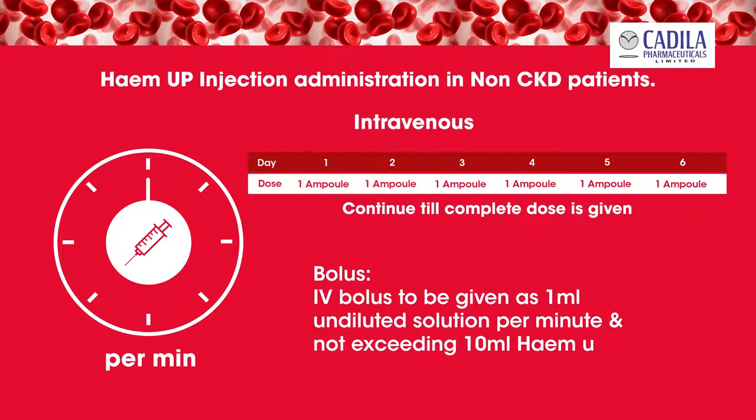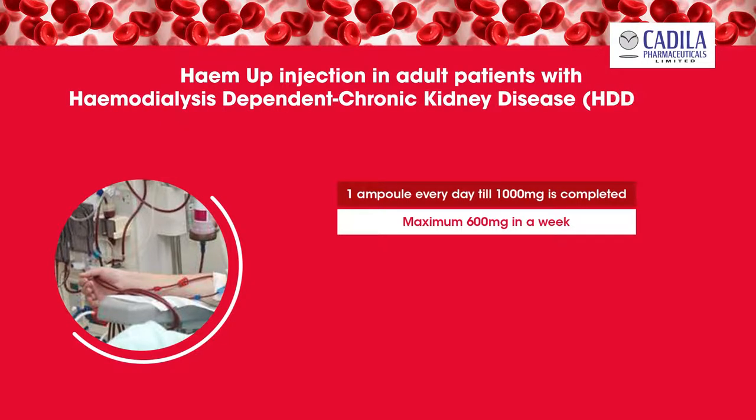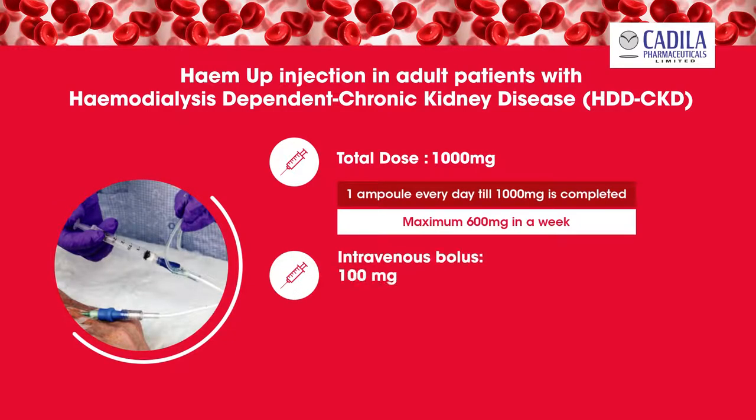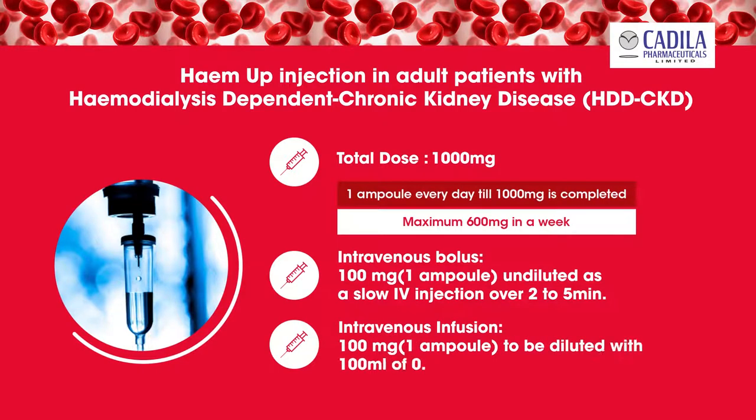Hema Injection in adult patients with hemodialysis-dependent chronic kidney disease (HDD-CKD): total recommended dose is 1000 milligrams (10 ampoules). Administration — intravenous bolus: 100 milligrams (1 ampoule) undiluted as a slow intravenous injection over 2 to 5 minutes. Intravenous infusion: 100 milligrams (1 ampoule) to be diluted with 100 milliliters of 0.9% sodium chloride.